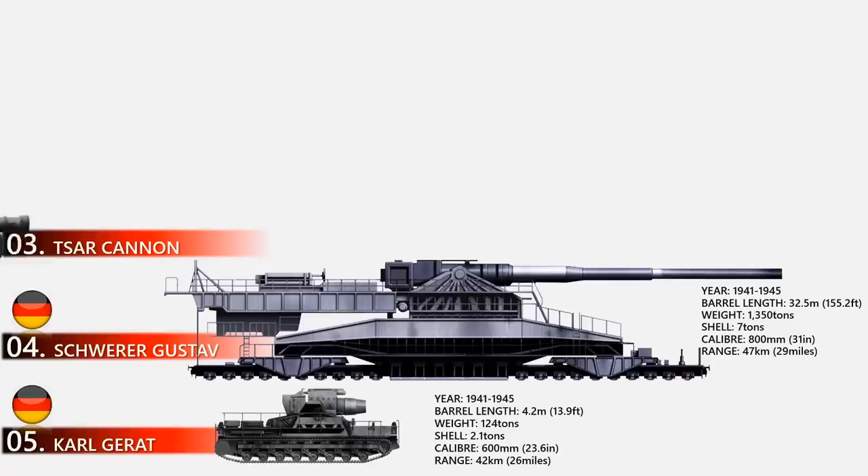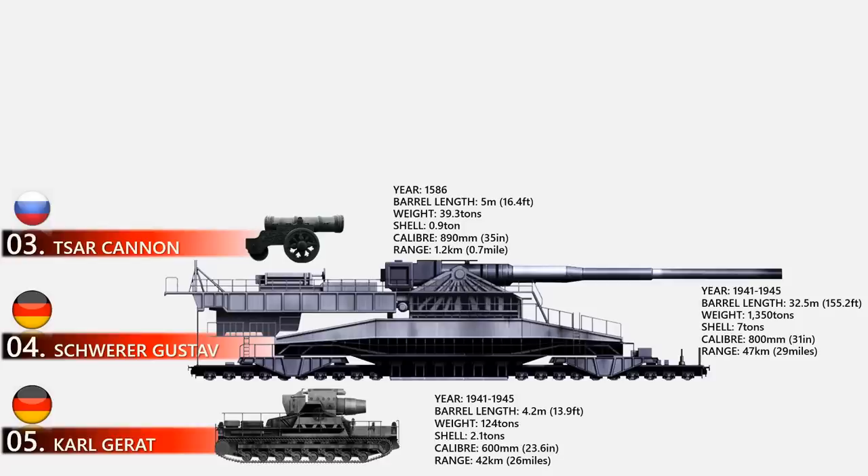At number 3 is the Tsar Cannon. The Tsar Cannon is a large early-modern artillery piece and the largest bombard ever built, though it was never actually used in combat. It was cast in 1586 and has occupied Moscow ever since, located just past the Kremlin Armory facing towards the Kremlin Senate. The Tsar Cannon is made of bronze, weighs 39.3 tons, and has a length of 5.34 meters. Its bronze-cast barrel has an internal diameter of 890 millimeters and an external diameter of 1,200 millimeters.